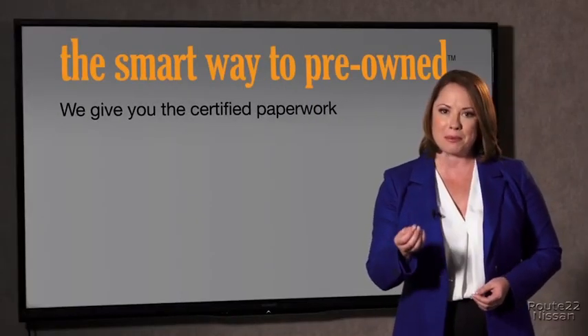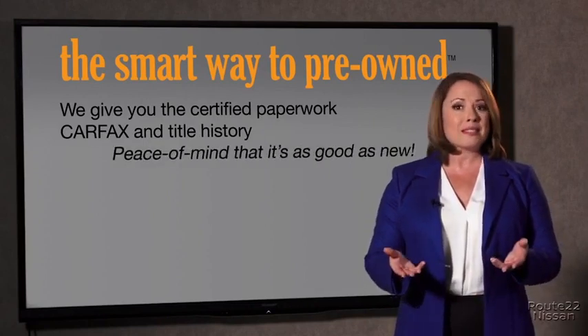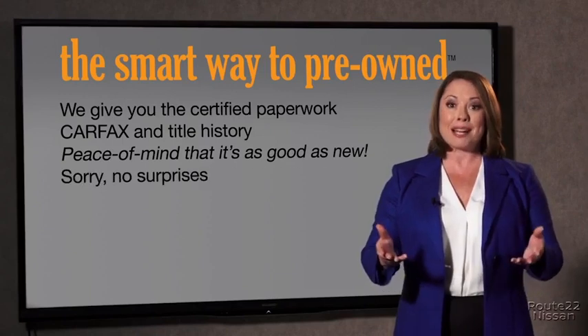The best thing I like about SmartWay Pre-Own, besides the great price I got, is that I know I bought a good car. Why should you worry if the odometer's been rolled back or you're the victim of a salvaged or rebuilt vehicle, or worse, a washed title? We give you the certified paperwork, along with the Carfax and the title history, providing you with the peace of mind that your certified pre-owned is as good as new.